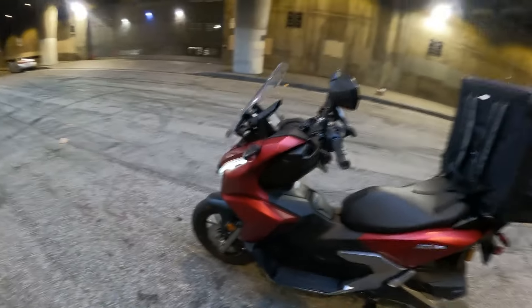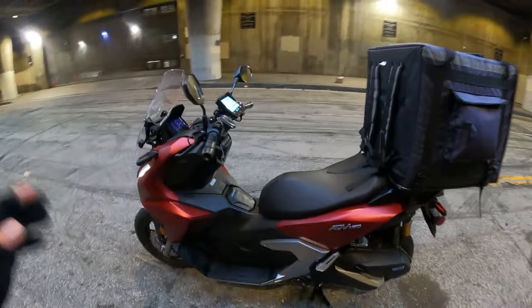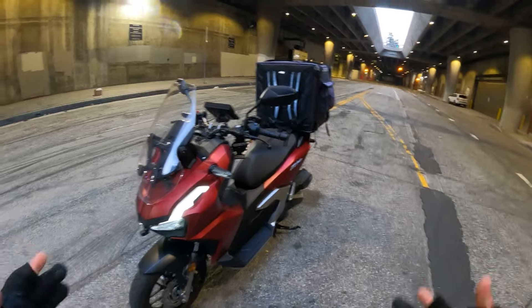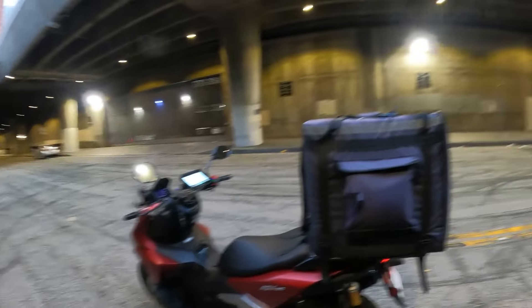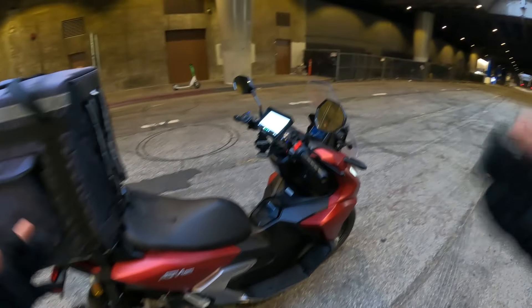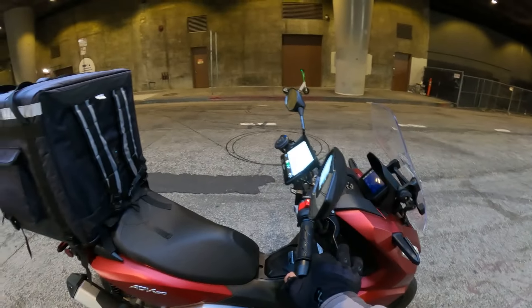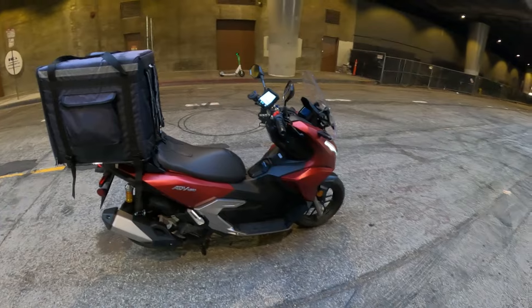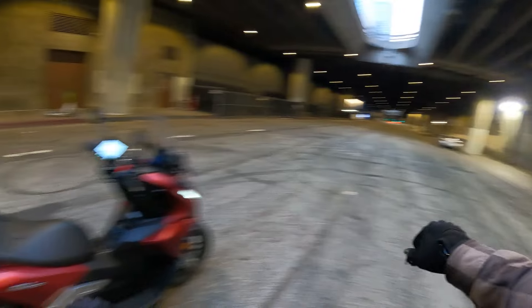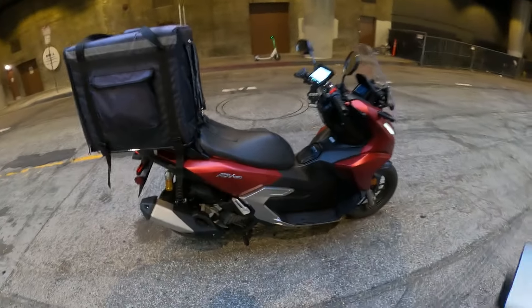Since we drive these things a lot — lane splitting, tight corners, U-turns — it's important the scooter is light. A big heavy scooter wouldn't be ideal. We park on hills, get through tight spots, constantly get on and off. This scooter actually feels lighter than my Yamaha Zuma, which is surprising because it's about 10 pounds heavier. A lot of the weight sits low to the ground and that makes a huge difference in how easy it is to navigate.